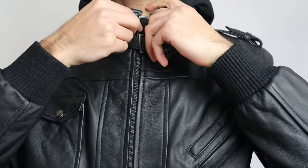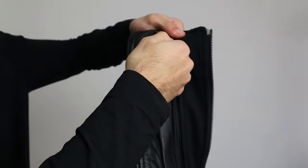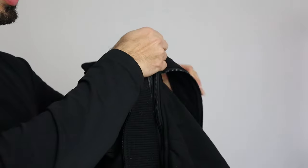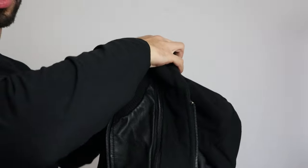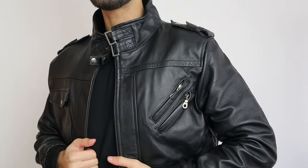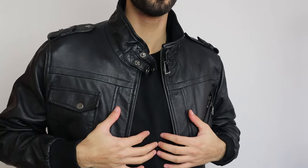Now let me take the inner hoodie out and show you how this jacket looks without it. The way you take the inner hoodie out is quite simple — all you have to do is zip it down all the way around the leather jacket. Now I've separated it, and this is how the leather jacket looks without the hoodie. Personally, I love it more without the hoodie, but obviously everyone has their own personal preference.